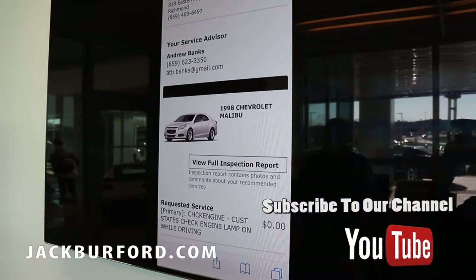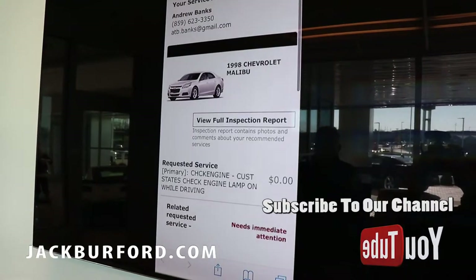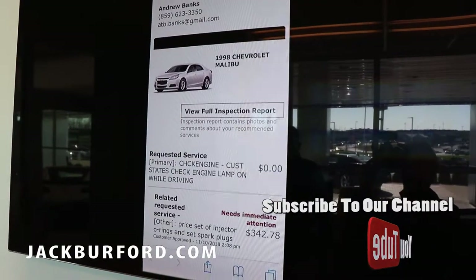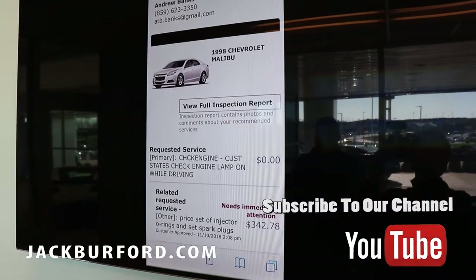Once that is done, our advisor — for instance, Andrew Banks — gets a notification that requires immediate attention to repair your service request, and we can get your vehicle in and out in a timely manner.